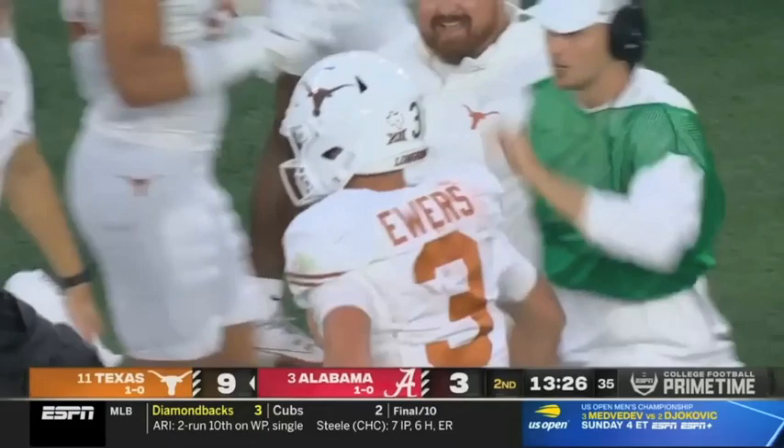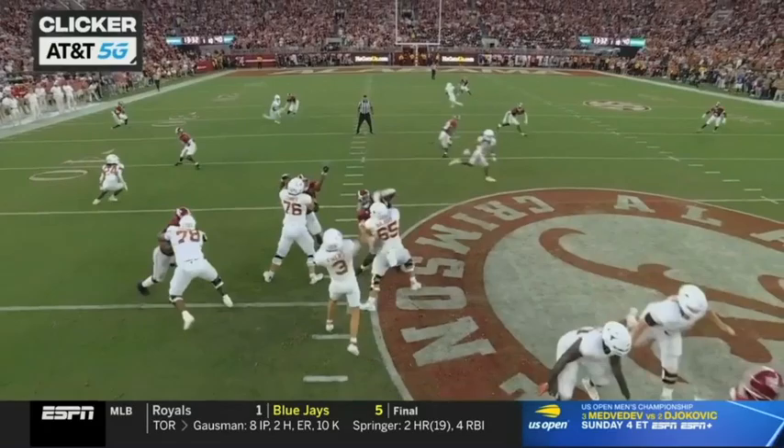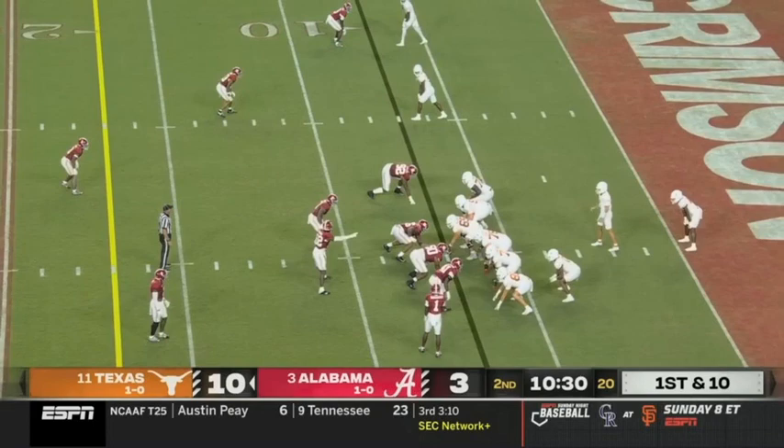What a throw by Ewers and a great read. He's looking right here to read the safety — if he bites up on the underneath route, he's going to take a shot. You can see how he feels: 'I got it where I want him, let's put it up in the air one-on-one against the freshman.' Texas from the seven — up seven.